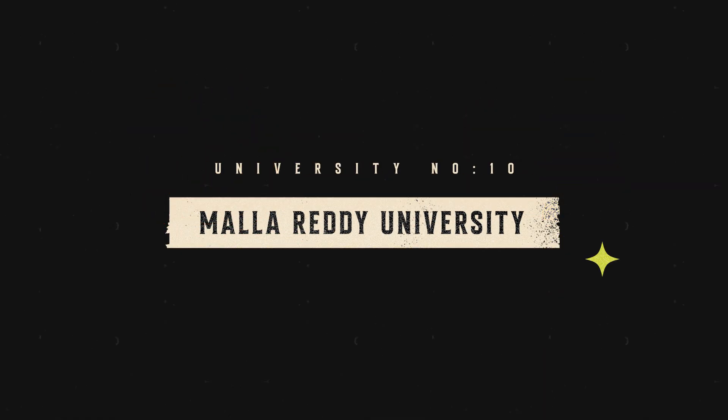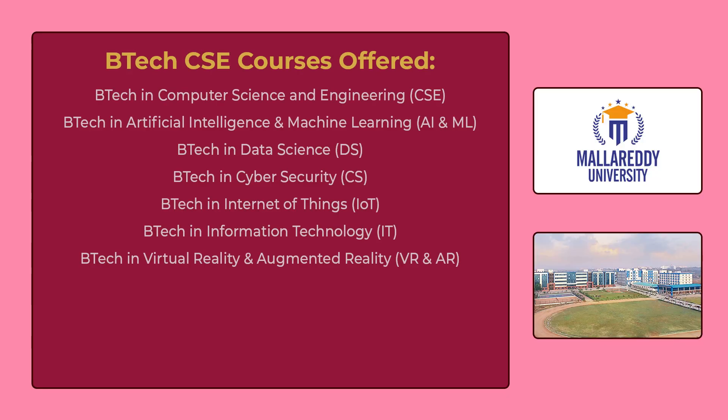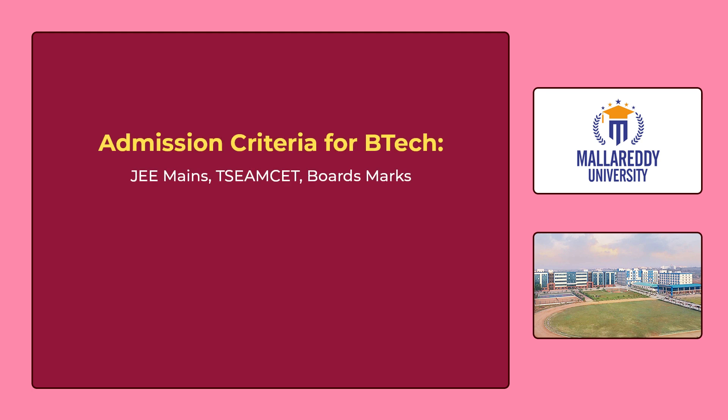The 10th university in our list is Malareddy University Hyderabad. You can see the various B.Tech CSE courses offered by Malareddy University on the screen. To get admission for these courses, you have to give JEE Mains or TS EAMCET, or you can get admission through board marks.